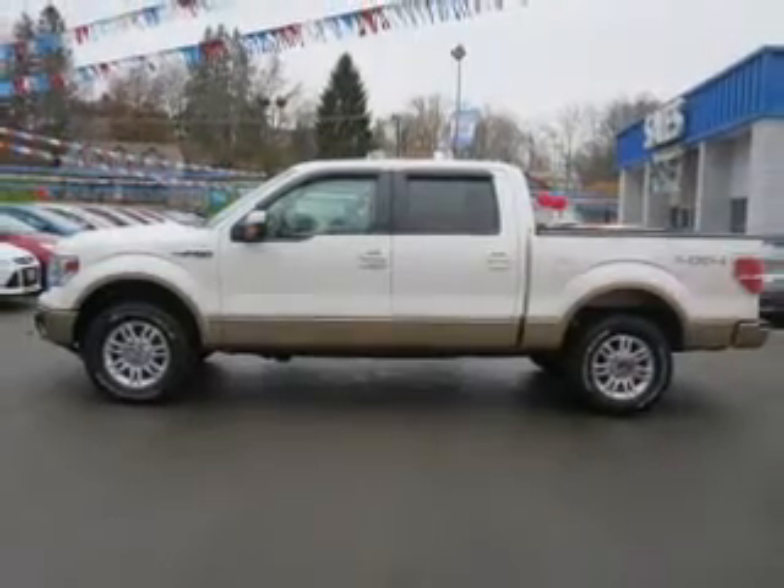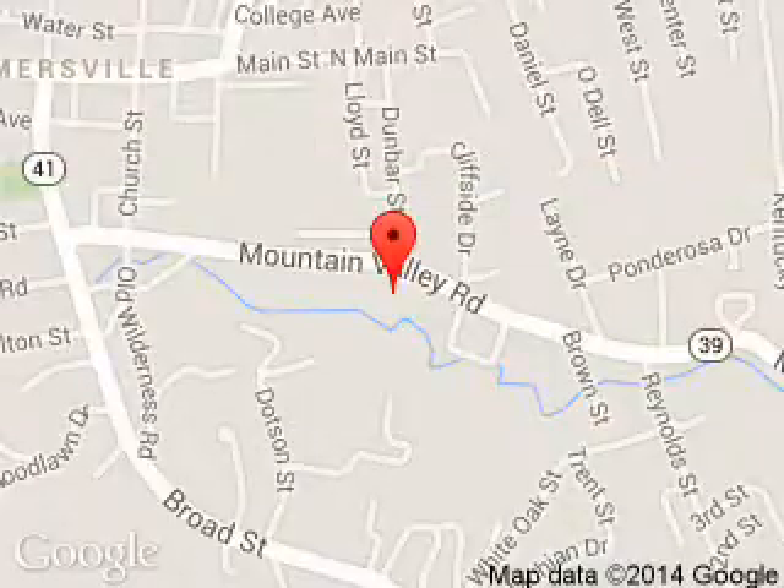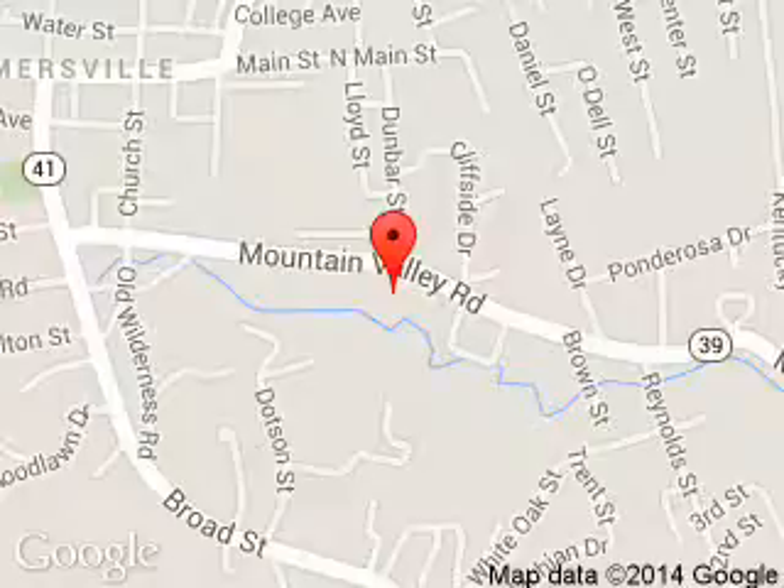Call or click to contact us today. Mid-State Ford is dedicated to doing everything possible to ensure that the experience you have selecting your next vehicle is a pleasant one. We are located at 1000 Arbuckle Road, Summersville, West Virginia, 26651.